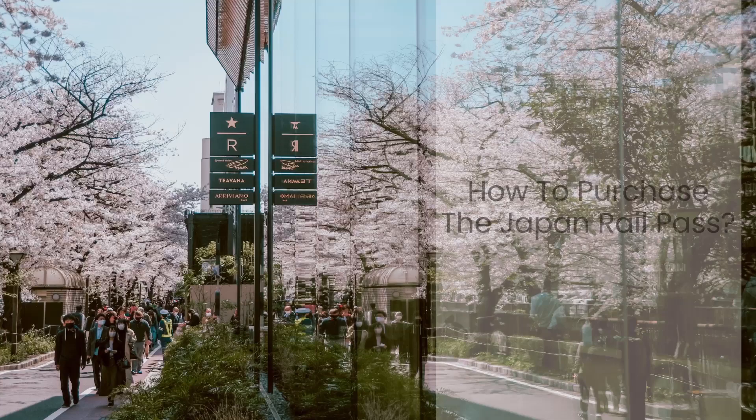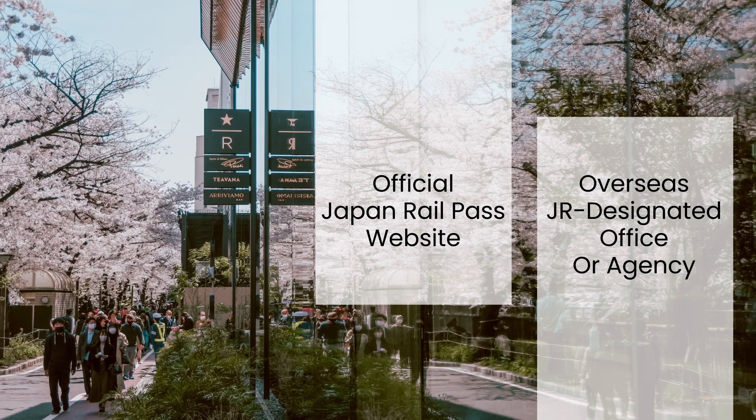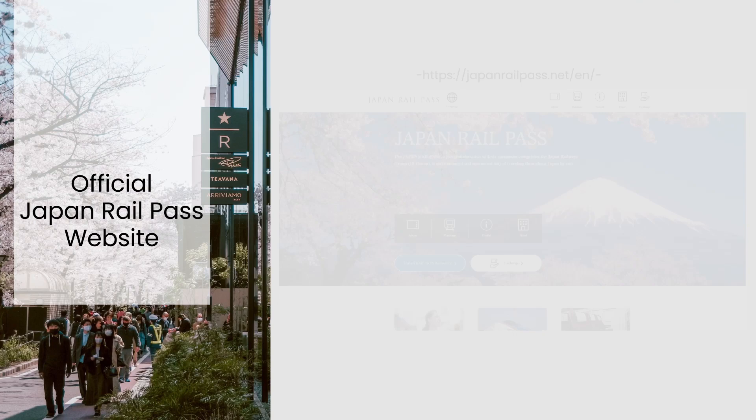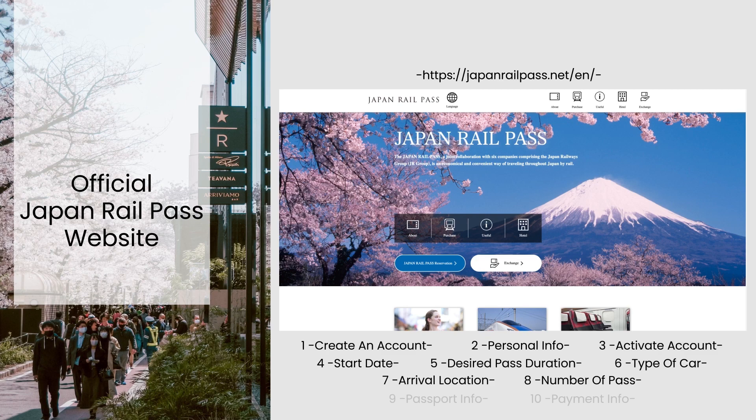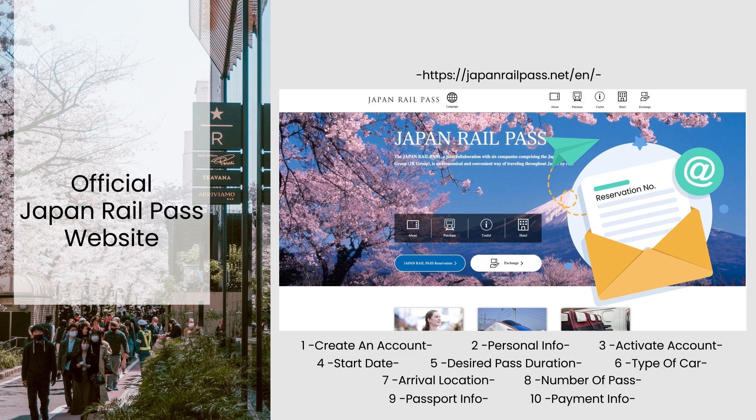How to purchase the Japan Rail Pass? It can be purchased from the official Japan Rail Pass website or from an overseas JR-designated office or agency. To purchase from the official website, travelers visit the website, register an account, fill in their personal information, select the desired pass duration and passport information, and complete the payment process. A confirmation email with a reservation number will be sent via email, which must be exchanged for the actual pass in Japan.